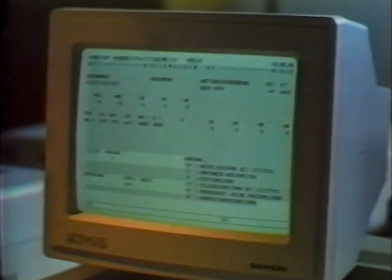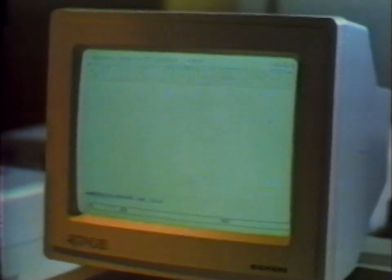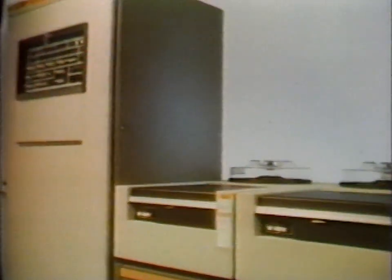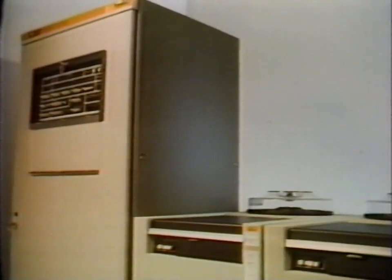Production planning and control procedures support manufacturing sequences and ensure that running times are as short as possible. They also determine priorities and monitor production progress. Production orders are transferred to a process control computer, which is able to distribute the required control program to every work center.